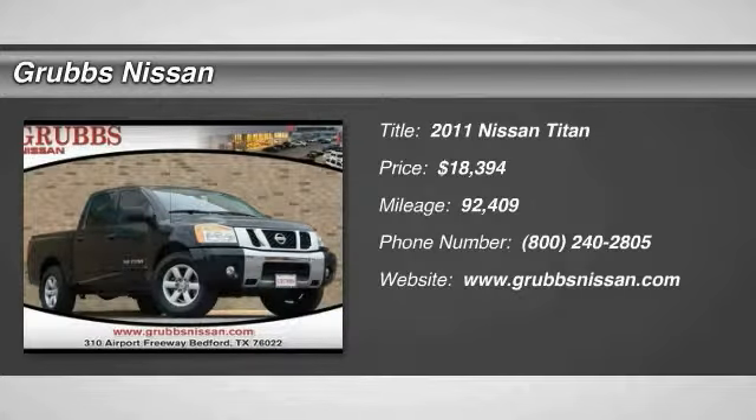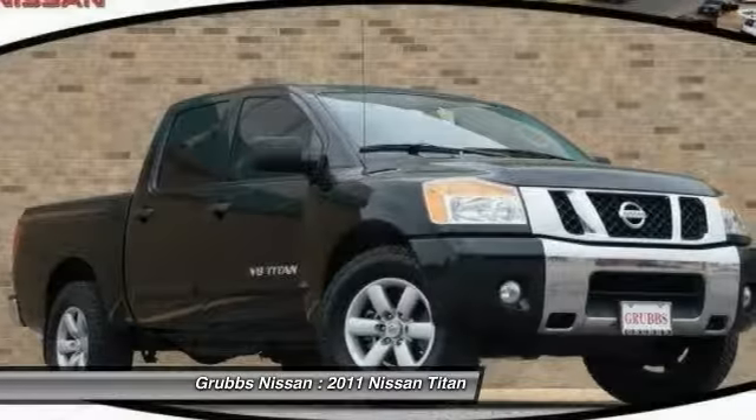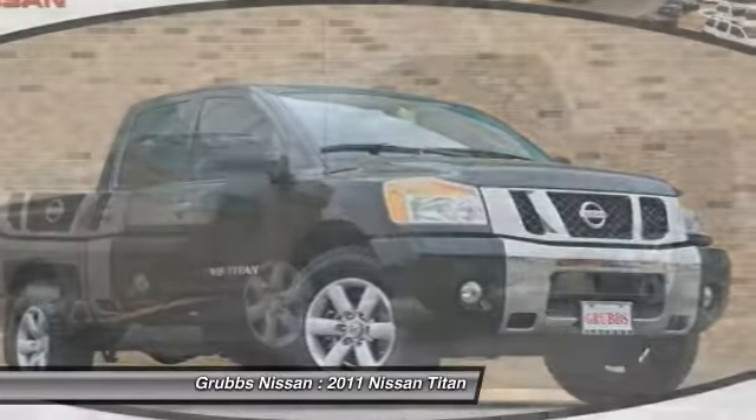We are pleased to show you the 2011 Titan. The Titan houses the Endurance V8 engine, the largest standard truck engine in its class.